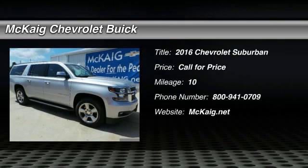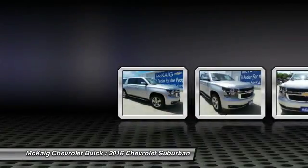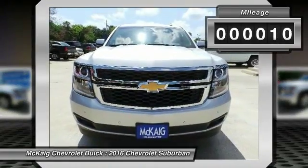2016 Suburban. The Suburban excels at towing heavy trailers, hauling loads of people and gear, and enduring hard use and rugged terrain. This vehicle has less than 100 miles.